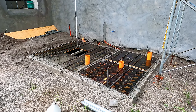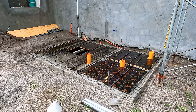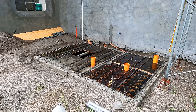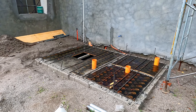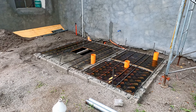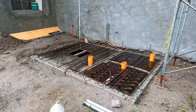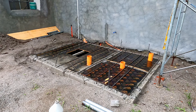Septic tank number two is getting ready for its lid, and they have this time left a space for a manhole cover, so we do have access if it hopefully never - but might at some point in the future - become necessary. So a lot of progress getting the forms in place and rebar on top, getting ready to pour - well, not quite yet but getting close.